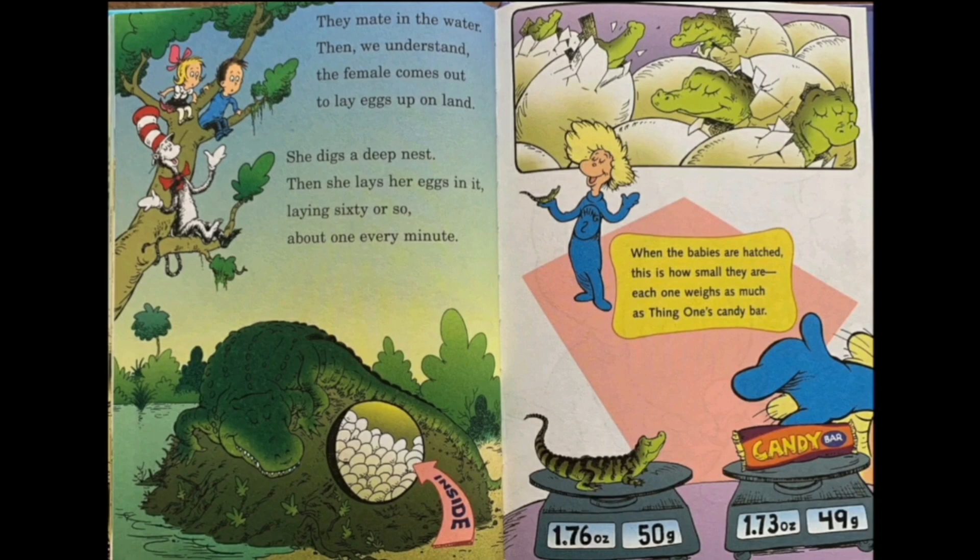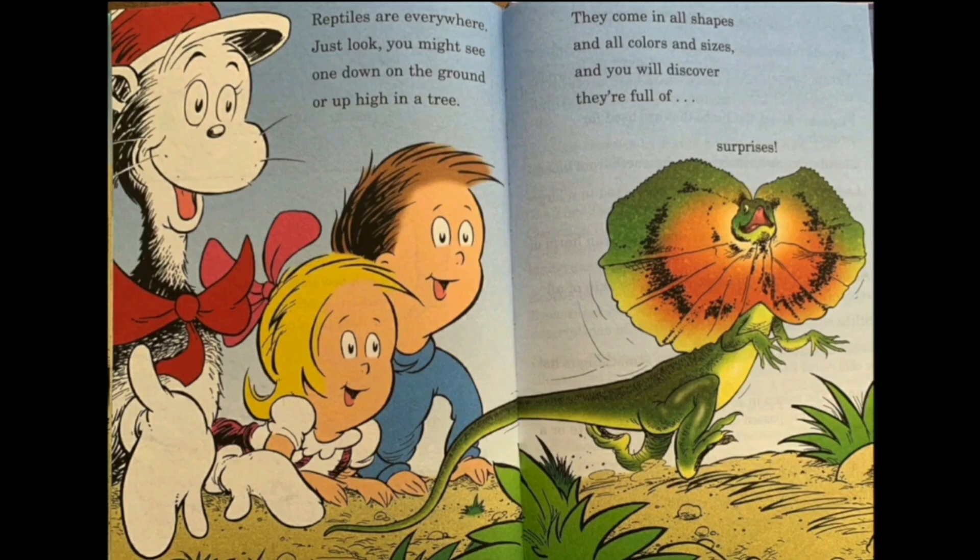When the babies are hatched, this is how small they are — each one weighs as much as a candy bar. Reptiles are everywhere. Just look — you might see one down on the ground or high up in a tree. They come in all shapes and all colors and sizes, and you will discover they're full of surprises. That's the end of today's book. I hope you guys liked it and learned a lot about reptiles. Please subscribe to my channel, hit the notification button, click that thumbs up button, and share this video. I'll see you all next time. Goodbye!